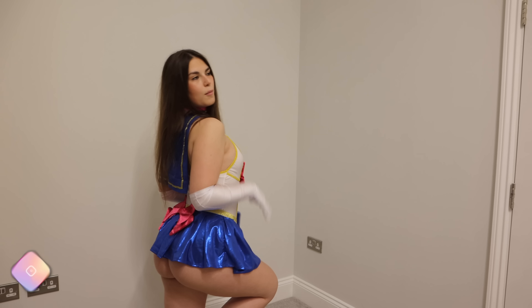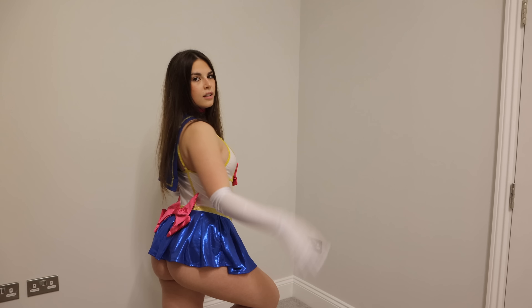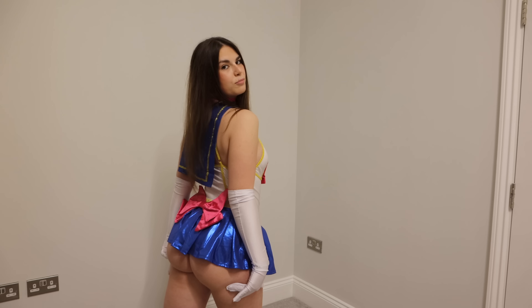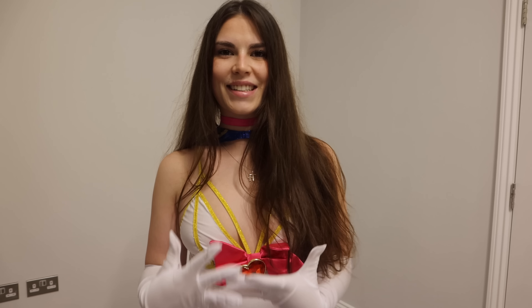I would definitely wear this as my actual final Halloween costume. I can't wait to finally find the costume. These are all like extras that I'm going to do content in, but the main costume is the one I'm going to wear to my Halloween event and I'm so excited.